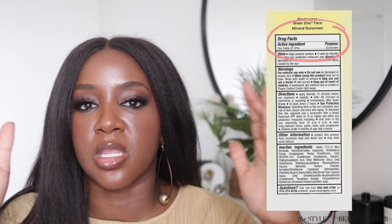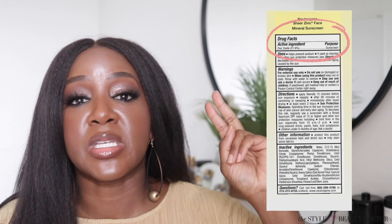Basically, you flip your sunscreen over to the back, or you look up the brand's website, and it'll list the active ingredients. The UV filters are typically listed in the active ingredients. So if you see only zinc oxide, or you see zinc oxide and titanium dioxide, chances are it's going to be a mineral sunscreen. You also want to look at the other ingredients, because sometimes you're going to have a chemical filter listed in there.